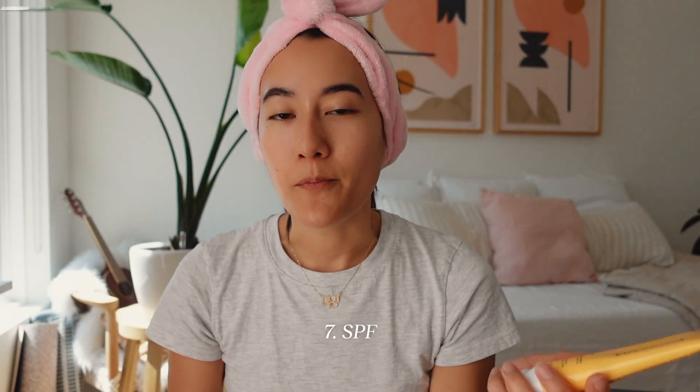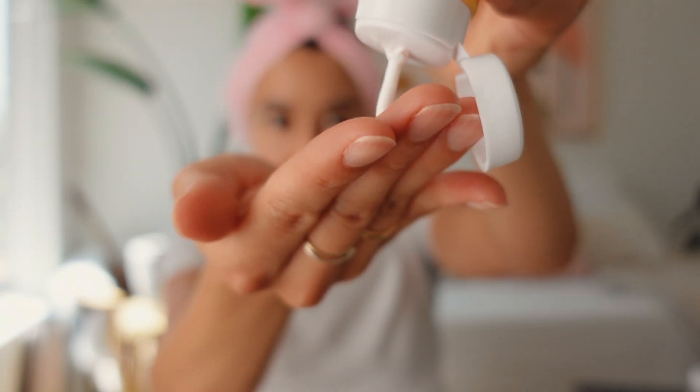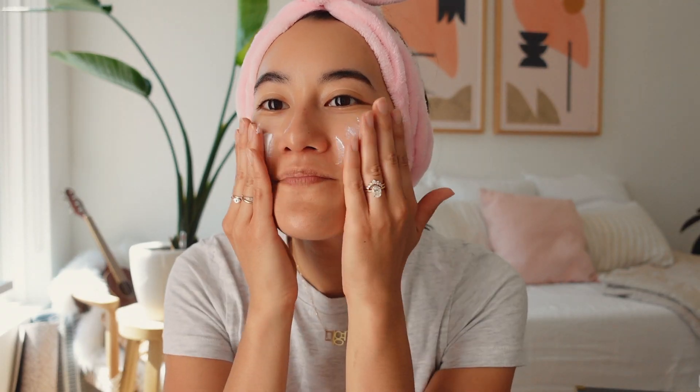Last but not least, I mentioned this earlier — I use Cocokind SPF. I'm always looking for new ones to try, but this one is great. It doesn't leave a white cast and it layers really well under my makeup.